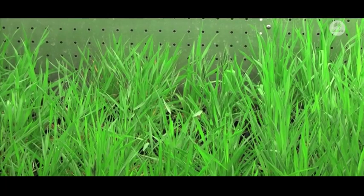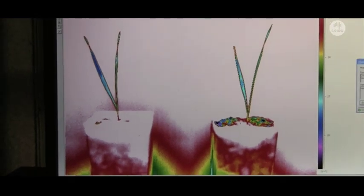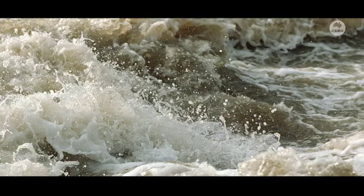These are growth cabinets with internal lights, temperature, humidity, and also carbon dioxide control, which allow us to mimic the external environment. We can also dial up a climate change experiment so we can look at the climate models and say what will the climate be like in 2050.